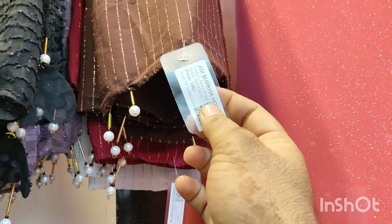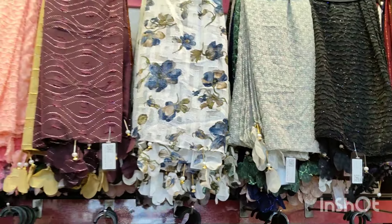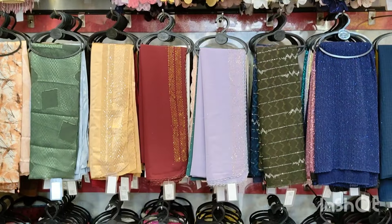There are very many designs for the shawl. Ultimate colors, design, glitter, stone shawl, plain, chiffon shawl — there are many shawls available here.